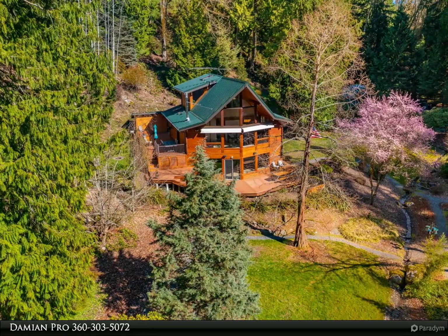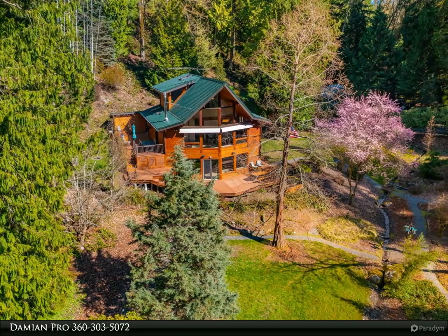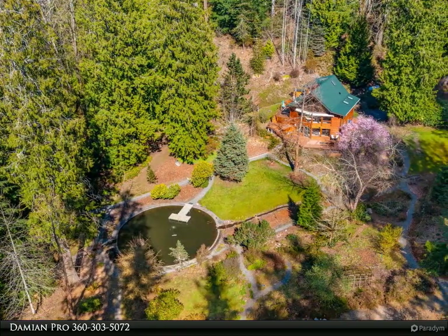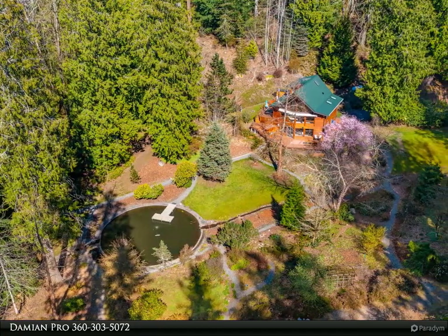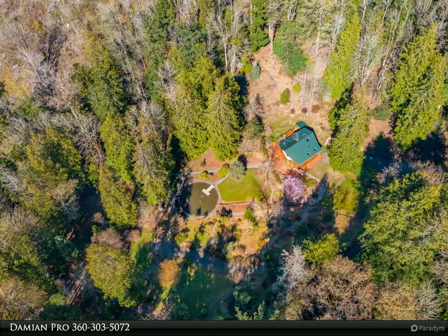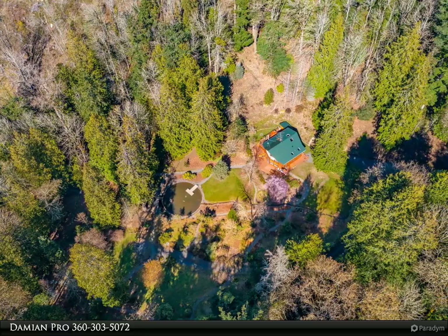Retreat to your own personal oasis within city limits, but feel like you're miles away. The Lindell Custom Cedar Home, built with 10-inch centers, radiant floor heat, and durable metal roof sits on 5 acres of personally curated and forested land, with nearly 60 varieties of trees and plants.